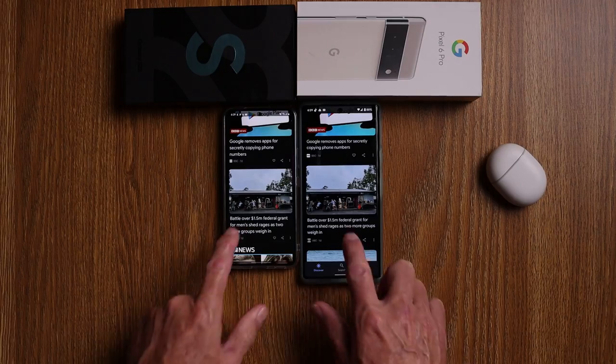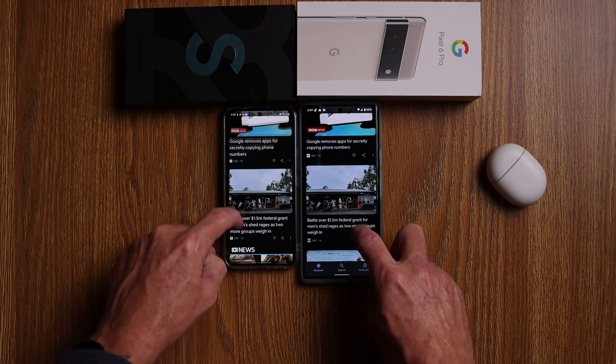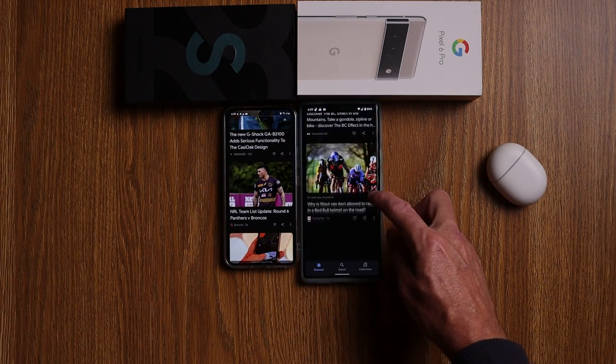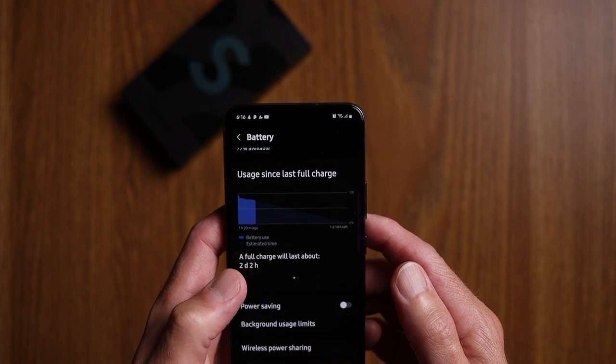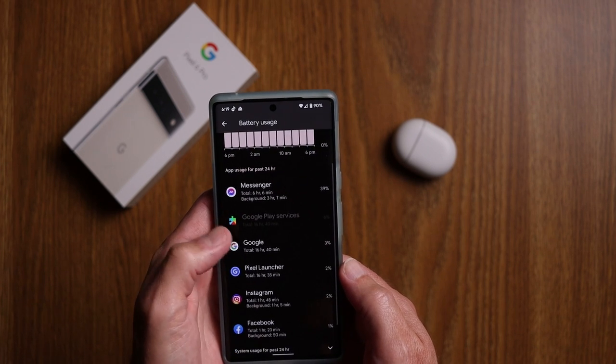Battery life: the Pixel 6 Pro has a 5,000mAh battery and gets me through about 10 hours of heavy use before battery anxiety kicks in. The Galaxy S22 has a 3,700mAh battery and I'm getting only about 5 hours before I feel I need to charge it. That's a huge difference in day-to-day comfort, and it's another area where the Pixel 6 Pro is clearly ahead.